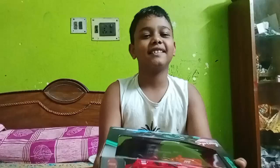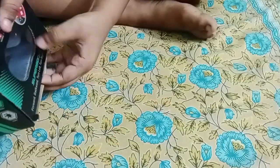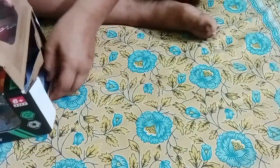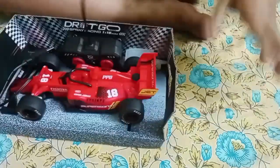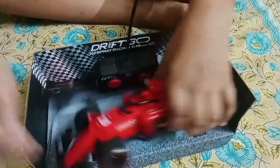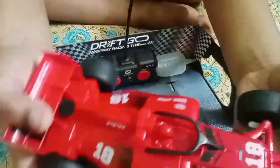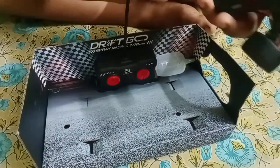Look at this car. Now we are going to unbox this car. Now we are going to catch the car. I am going to guide you. Now I am going to watch this car.